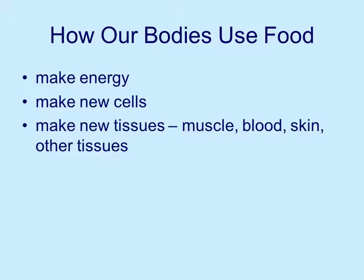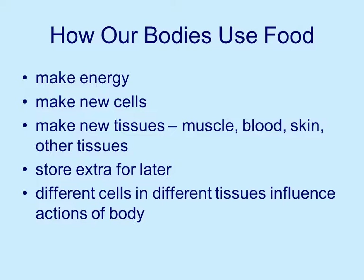Our bodies use food in a lot of different ways. We use food to make energy, to make new cells, to make new tissues. The cells form tissues — new muscle, blood, skin, and other tissues — so that we can continue functioning, and store extra for later, which is a problem for some of us when we store more than we need and start to put on weight.